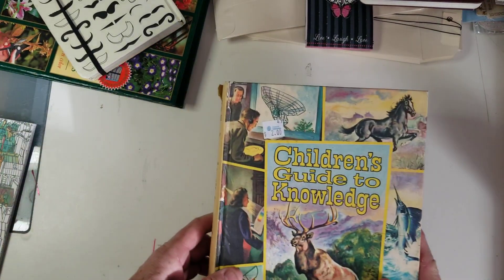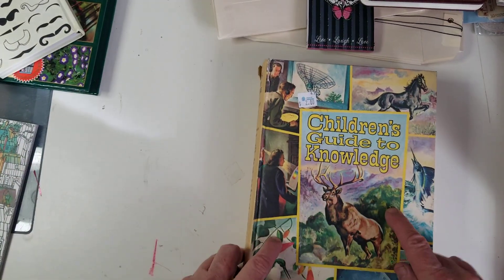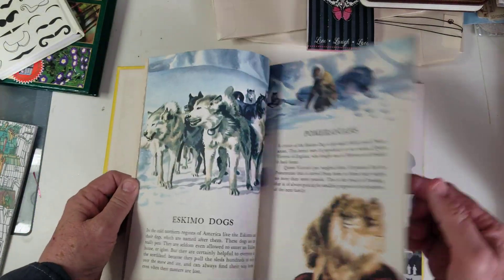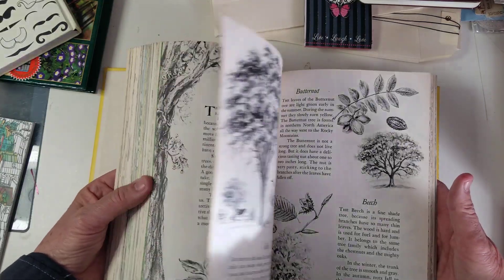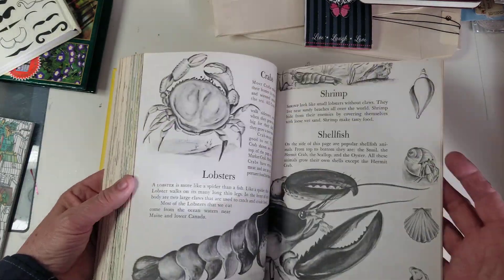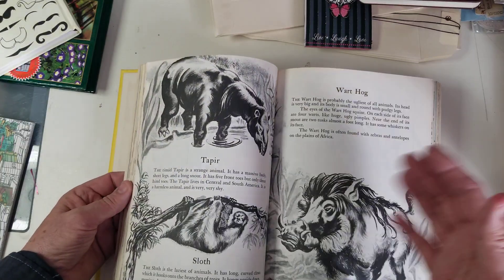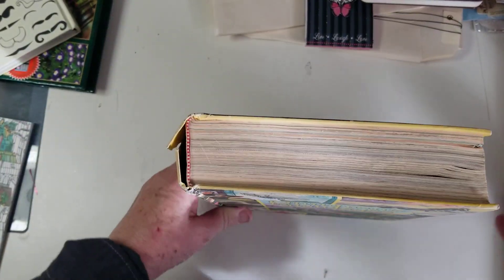Then I found this one, which was $2 as well. I love these old books — I love the artwork in them. I love just almost everything in this. I can use these in botanical books and books about animals. It's just wonderful. Look how thick that is. This was $2 — what a wonderful find.